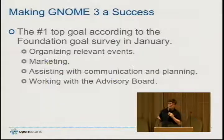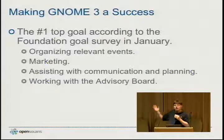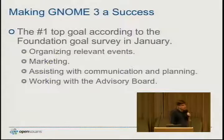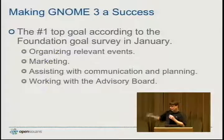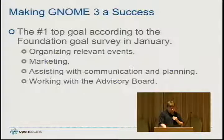The things the GNOME Foundation is doing to make that happen include organizing relevant events like hackfests. We had two marketing hackfests in the past year and a usability hackfest where we took a good hard look at the GNOME Shell design. A lot of the improvements we're seeing in recent development in GNOME Shell have come out of these hackfests, which is very exciting.